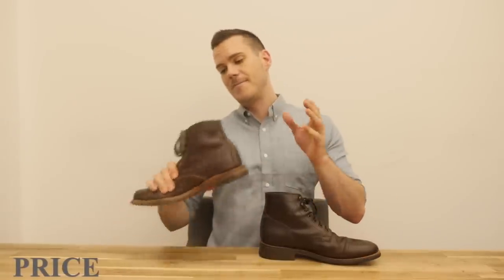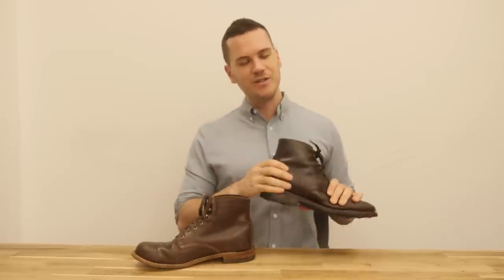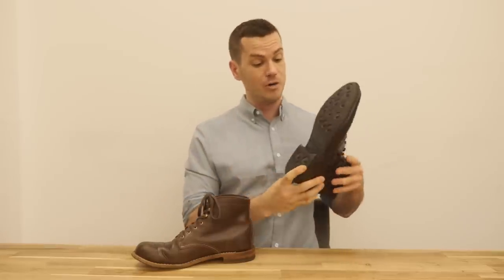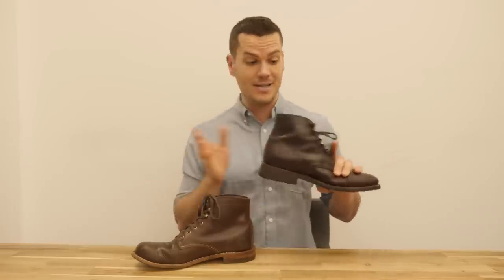When it comes to price, the Wolverine 1000 Mile is $365 on their official website, though you can find it on Amazon for around $320 — definitely go that route if you're interested. The Captain boot is $199. Thursday made deliberate choices to keep costs down: they developed their own leather rather than using pricey Chromexcel, and made their own rubber sole instead of paying for Dainite, achieving comparable quality at a lower cost. That's no contest — Thursday is clearly the winner on price.